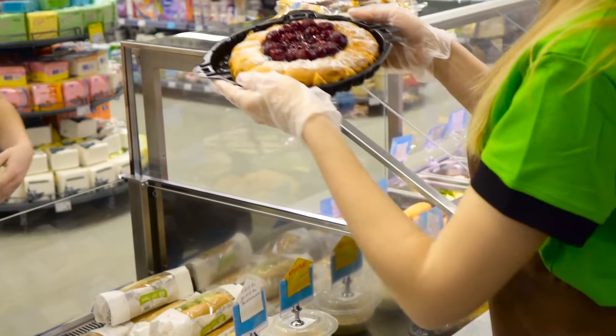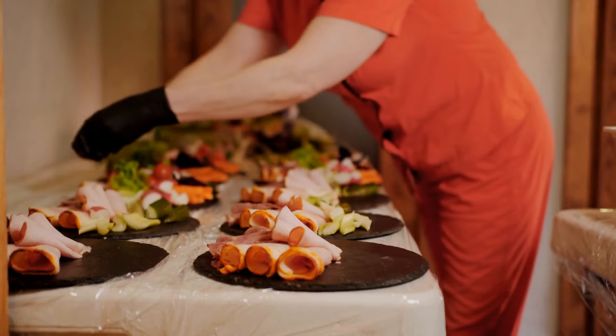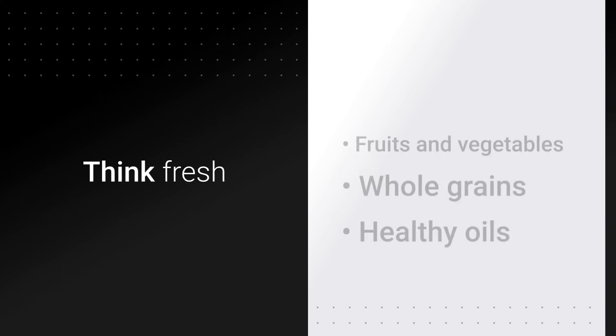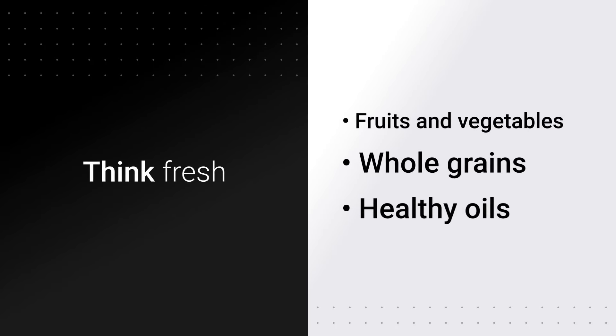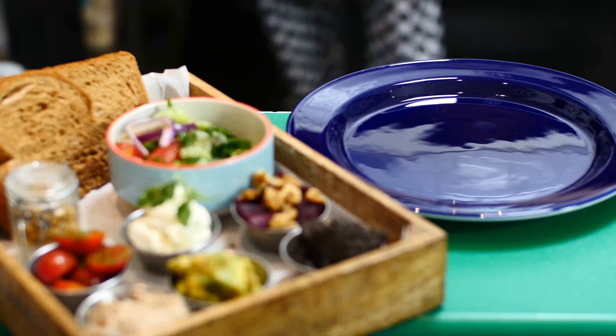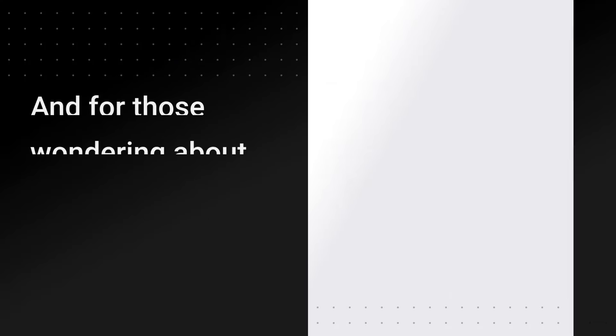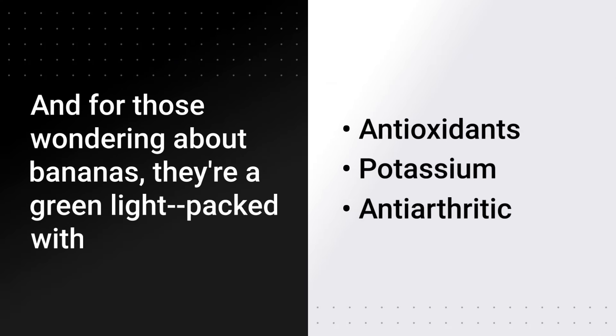So, what should you fill your plate with? A balanced diet, rich in antioxidants and nutrients, is key. Think fresh fruits and vegetables, whole grains, and healthy oils like olive oil. The Mediterranean diet is a great model to follow. And for those wondering about bananas, they're a green light — packed with antioxidants and potassium, they're allies in your fight against arthritis.